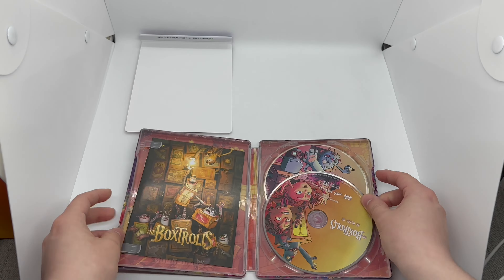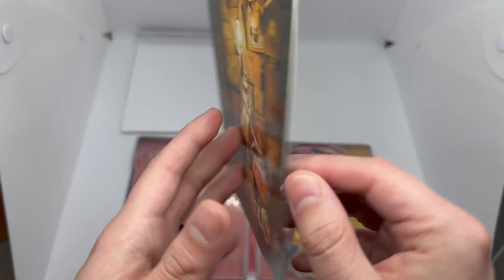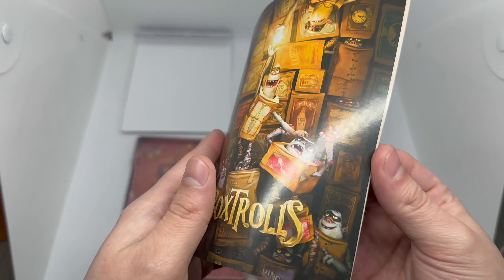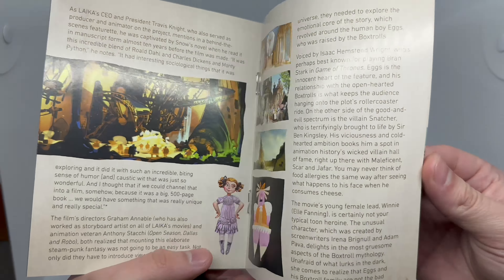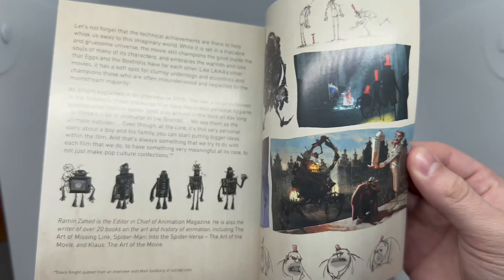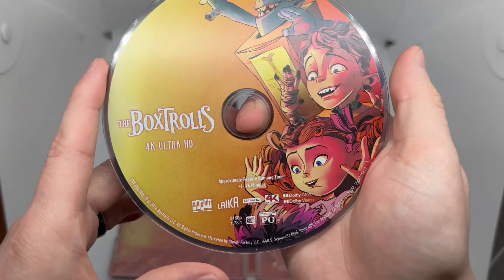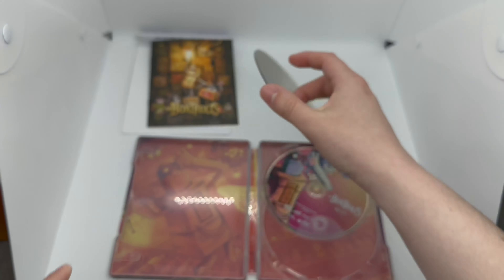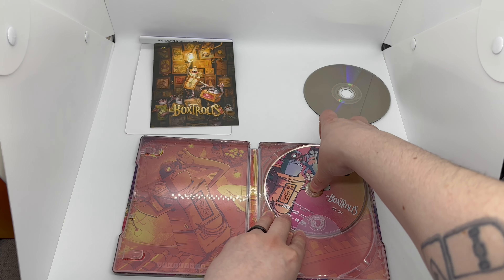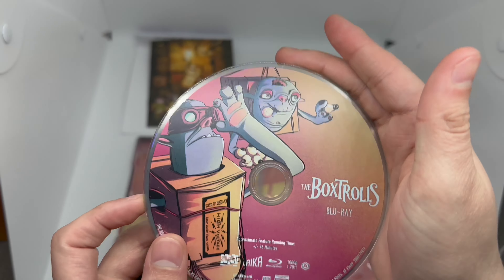Here is the inner manual right there — nice artwork front and back, beautiful animation as always. Got that claymation going on — look at that, very cool. And we have artwork on the 4K disc, which supports Dolby Atmos and Dolby Vision, and different artwork on the Blu-ray, which is always a nice touch.